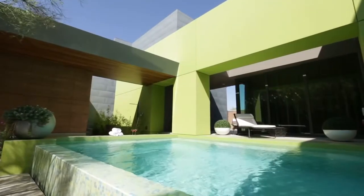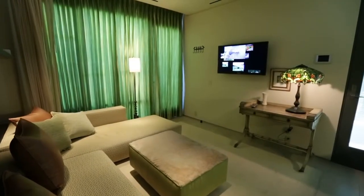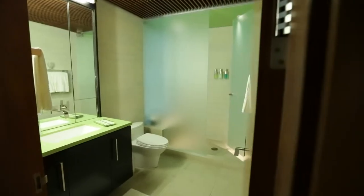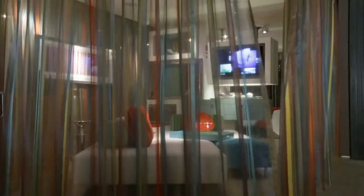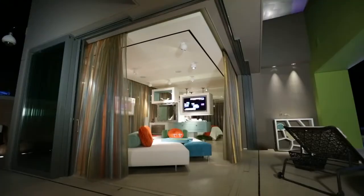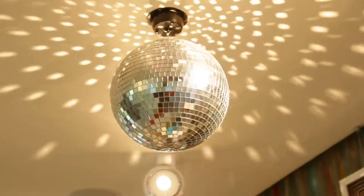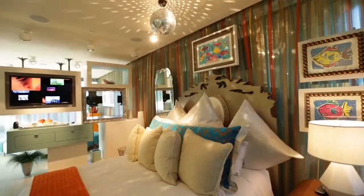Thoughtfully designed to sleep family and friends as well as entertain them, the three guest rooms each display their own unique personality. The casita is a self-sustained abode complete with living area and kitchenette. Its flamboyant bathroom of bubble glass is pure joy. This playful space comes alive at night with disco ball and dance lighting.